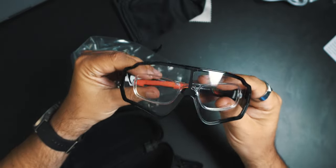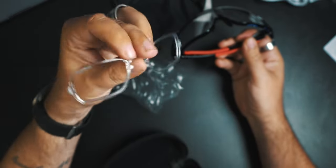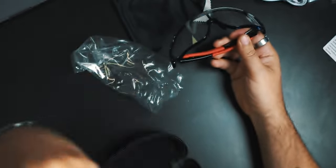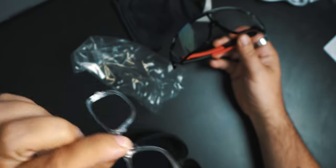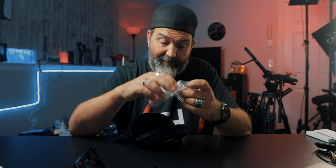And you also get this prescription adapter — I have them mounted already. You can take these into your local eye place and put prescription lenses in there, mounting them to the glasses. Then you've got prescription glasses built in, which is kind of cool. As of now I don't need them, but it doesn't mean I won't in the future. I think that's a cool little add-on.